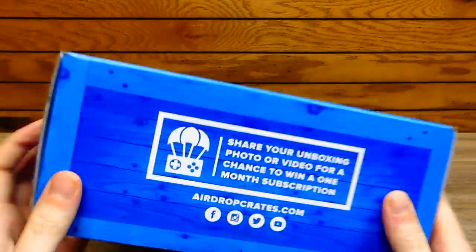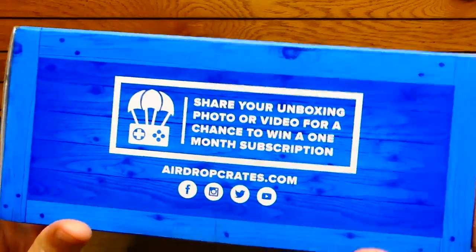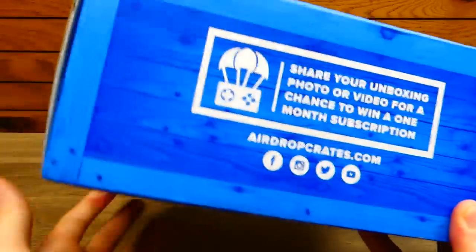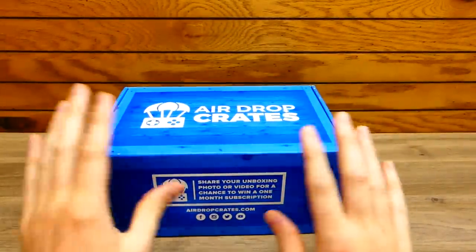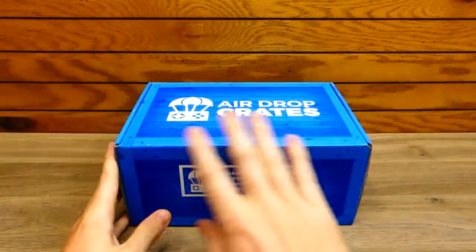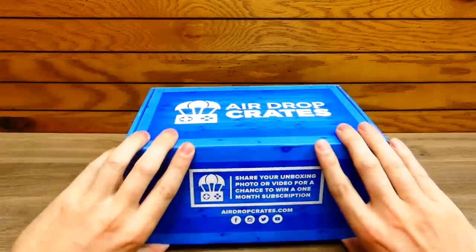I'm so excited — it says share your unboxing photo or video for a chance to win a one-month subscription. There's social media info down here as well, hashtag get dropped. I haven't been this excited for an airdrop crate in so long just because last month's was so good. Let's get into it.